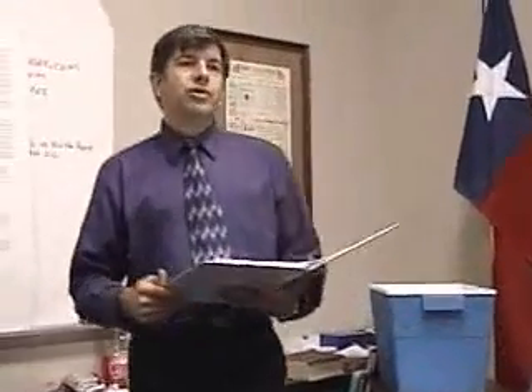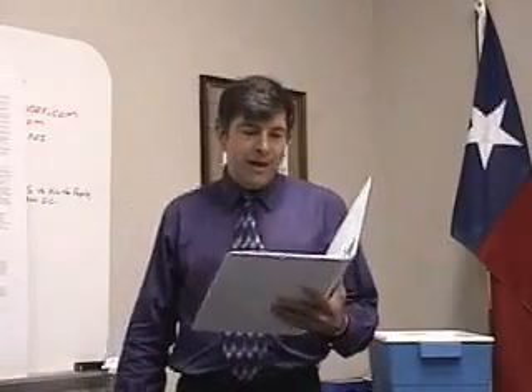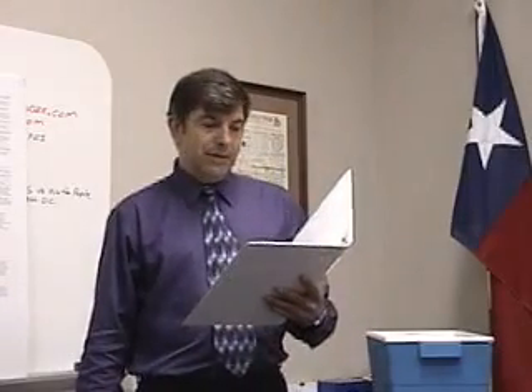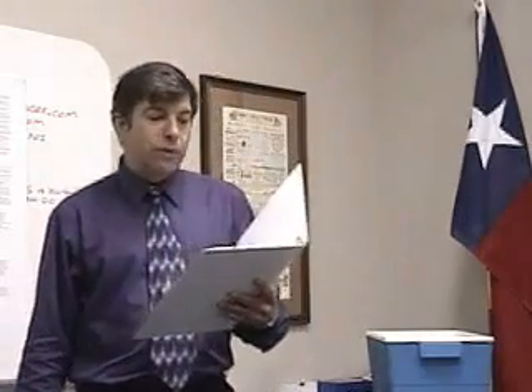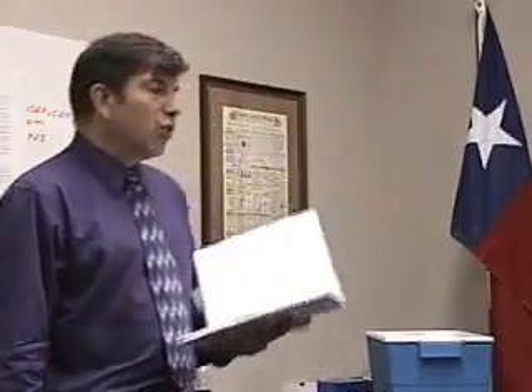I have a few quotes which hopefully explain why I am here, why I've driven all the way from Austin to be here today. The first quote is from Dr. Benjamin Rush. He says: 'Education is favorable to liberty. Freedom can only exist in the society of knowledge. Without learning, men are incapable of knowing their rights. And where learning is confined to a few people, liberty can neither be equal nor universal.' You have to know your rights before you can protect them. He said that in 1786.